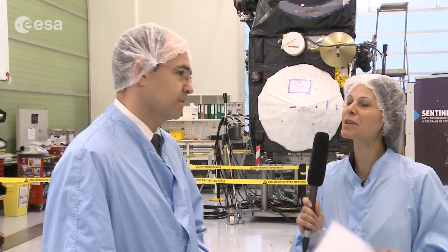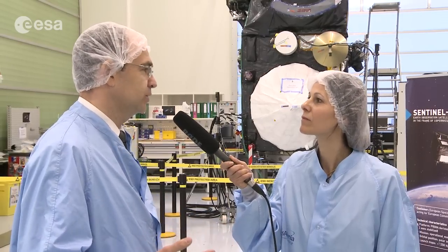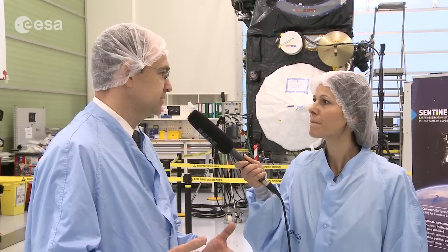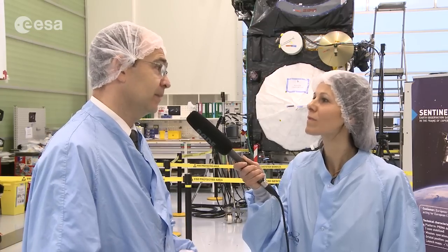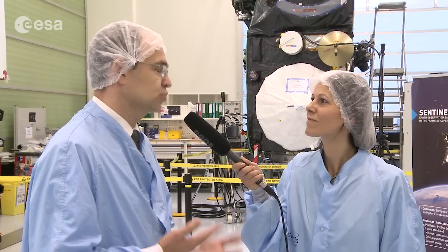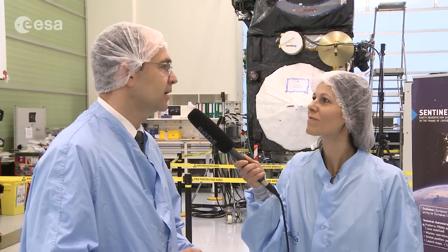Did you work on the satellite all the time here in Cannes, and in this clean room? The engineering team was in Cannes since the beginning, but the satellite assembly was done here in Cannes only during the last two years. Before that, all the elements were assembled all over Europe. The altimeter instrument was built in Toulouse, the sea and land surface temperature instrument was built in Florence, Italy, the microwave radiometer was built in Madrid at Airbus Casa Espacio, and the ocean color instrument was built here in Cannes in another clean room. Then the final assembly here in Cannes over the last two years.